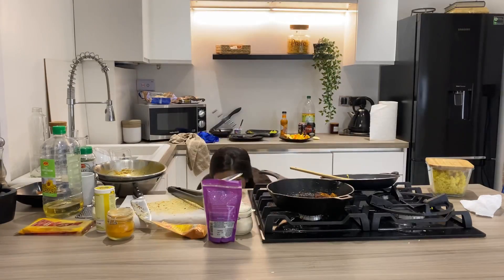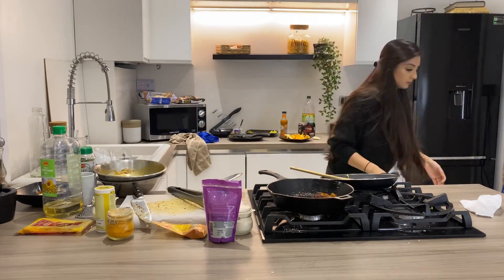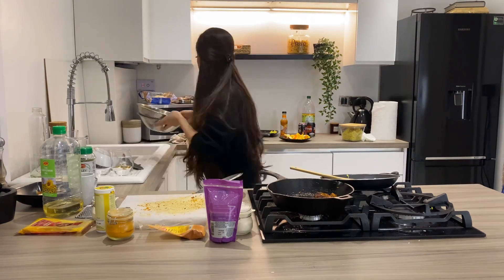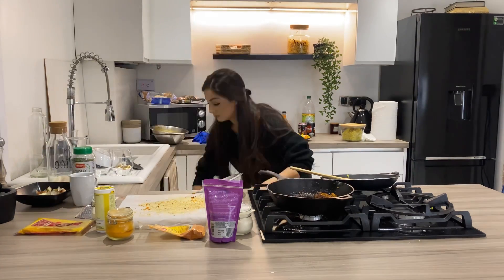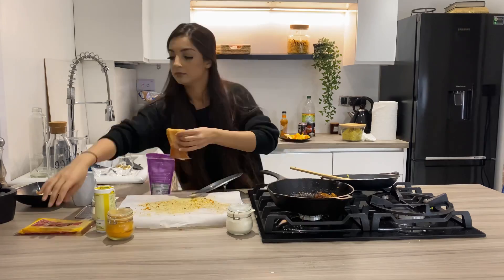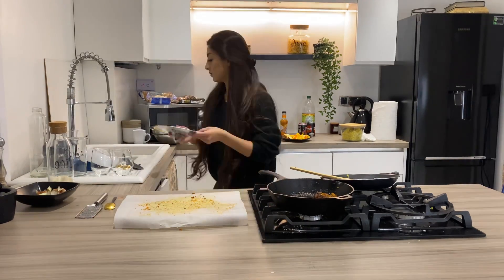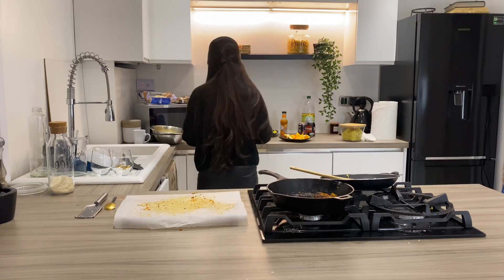Hi guys, welcome back to my YouTube channel. In today's video I'm going to do an after dark clean with me. You guys seemed to love my previous cleaning video — I didn't expect it to do so well, so thank you all for all the comments, the likes and all the support. And hi to all my new subscribers, thank you for joining my channel.